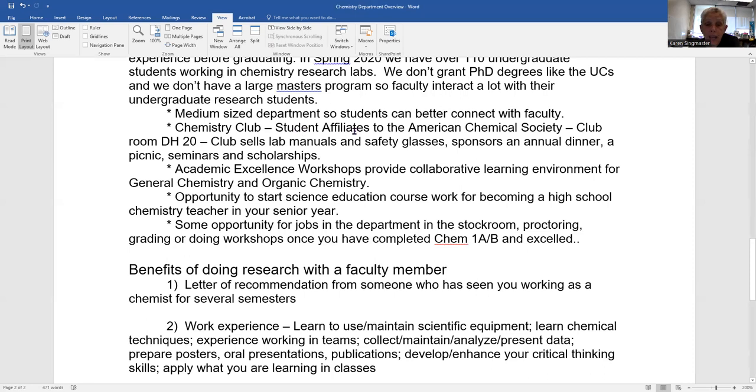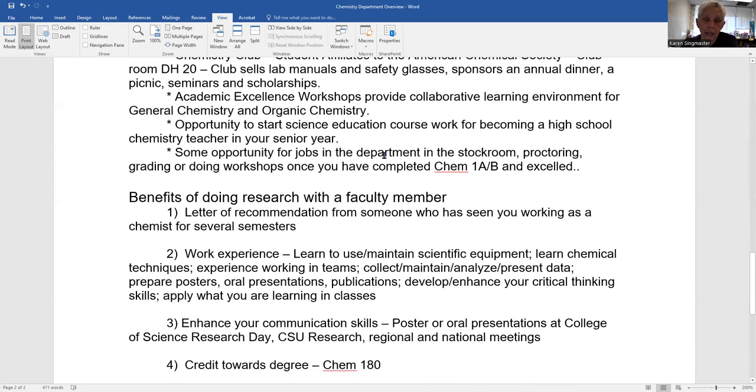We have a chemistry club. The chemistry club sells lab manuals — though they haven't sold them since the pandemic started, but we expect them to be selling lab manuals in fall if everything goes well. They also sell safety glasses at a discount. For Gen Chem, Chem 1A and 1B, we have our own in-house lab manual so we're not buying one from a big publishing company — the lab manual might be 15 to 20 dollars instead of $150. They often sell safety glasses for as little as $6. They sponsor an annual dinner and have other events for students and faculty.